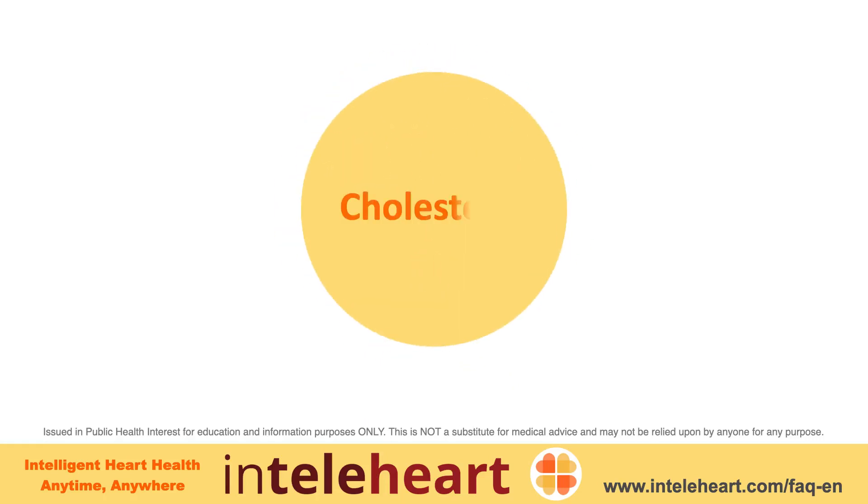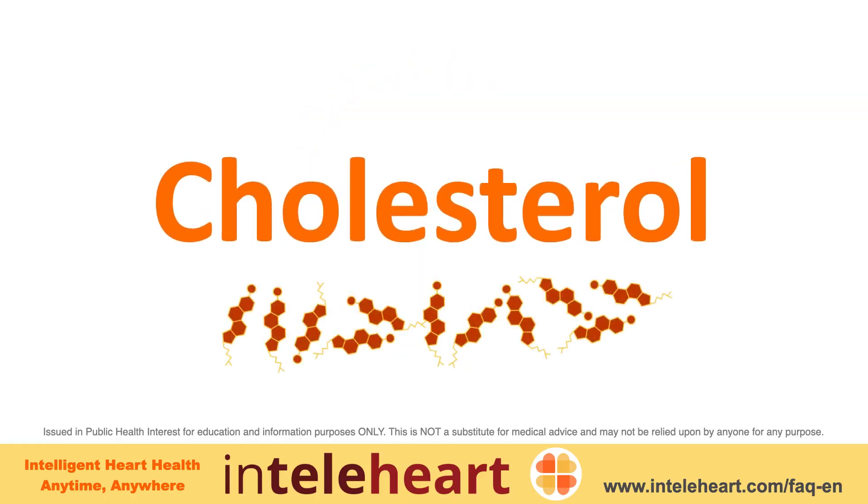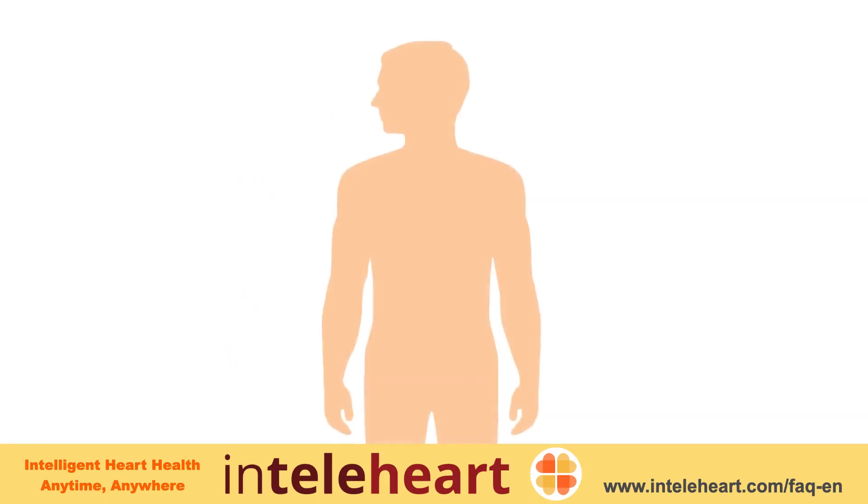What is cholesterol and why is it important for heart disease? Cholesterol is an essential part of the body that performs many functions.